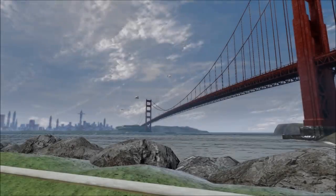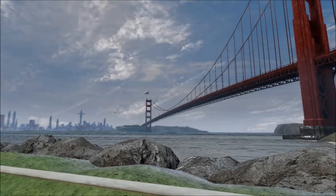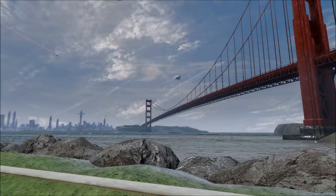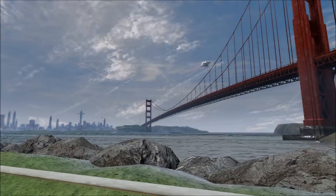Hi, Ric here with a quick video looking into the history of cloaking devices within Starfleet. There will be spoilers ahead for Star Trek Discovery Season 3 and other series, so be warned.